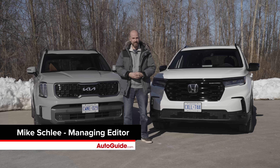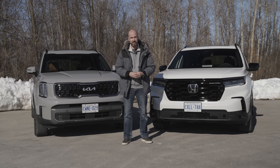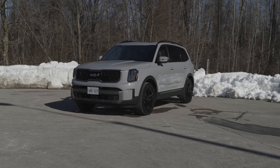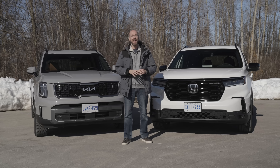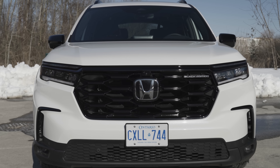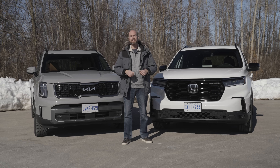Welcome to another Auto Guide comparison test brought to you by WeatherTech. This one I refer to as the battle of the boxes. Behind me are two of the most squared-off three-row SUVs currently on sale. First we have the Kia Telluride, which has been a smash hit for the Korean brand and this year receives a significant refresh. Taking it on is another staple from the three-row SUV world, the Honda Pilot, which has gone back to its boxy ways this year with a greater emphasis on passenger comfort. Which one is the better choice? Let's find out.